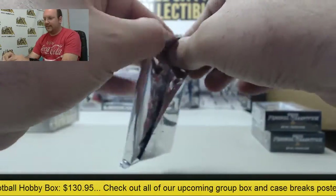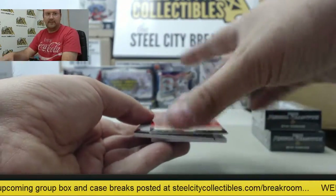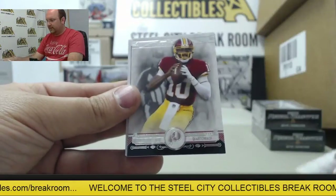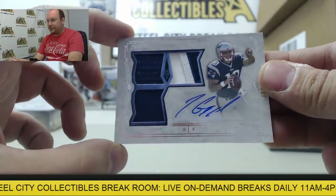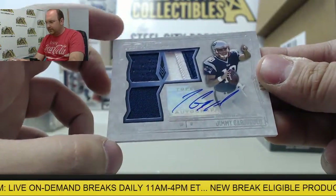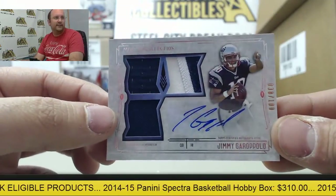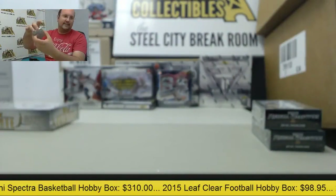These are base cards. Red parallel of Andre Williams, Devontae Freeman, Julio Jones, RG3, and a sweet autographed triple swatch from Jimmy Garoppolo — got a patch on the corner and two jersey swatches, numbered 38 of 100. Jimmy Garoppolo, you're a future savior of the Patriots.